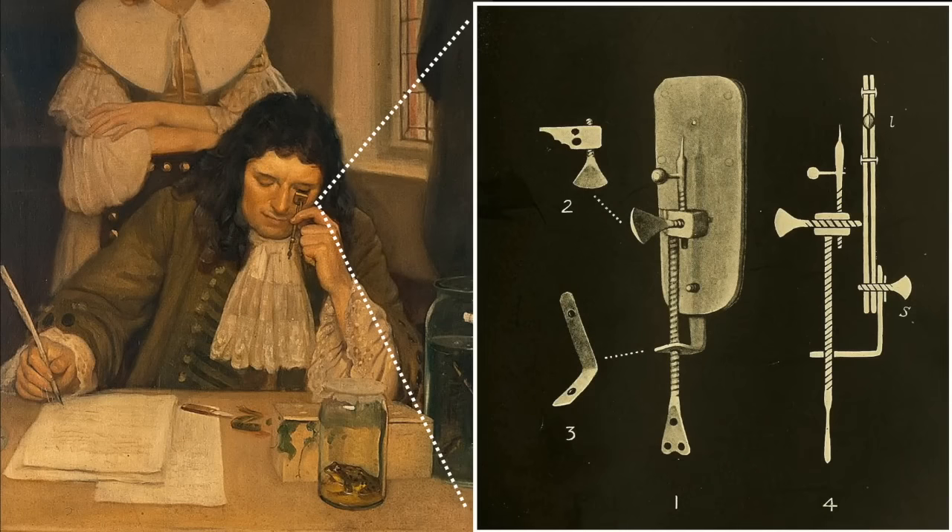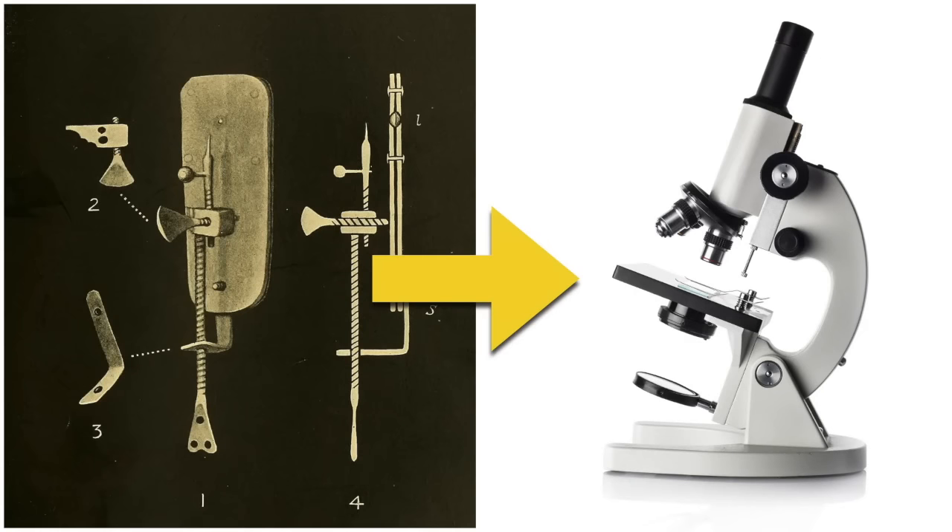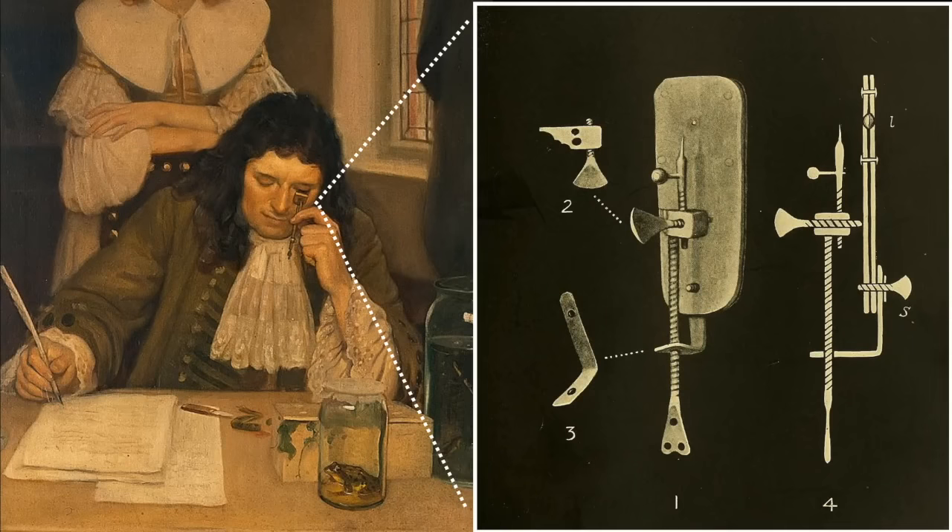The first big step forward was the invention of the microscope. The very first microscope was invented in the 1600s by someone named Anthony van Leeuwenhoek. You might notice it didn't look much like the microscopes we have today, but having a microscope meant it was the first time we could see things as small as germs.